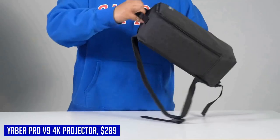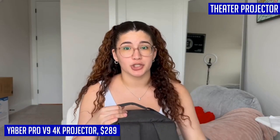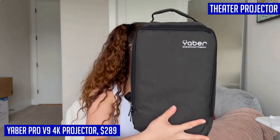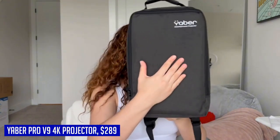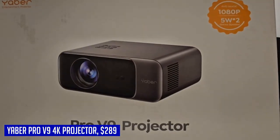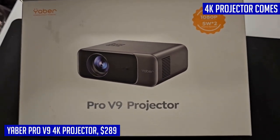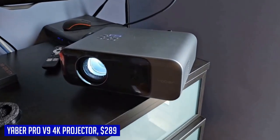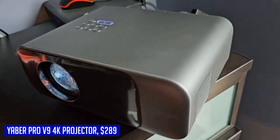With a wide color gamut including 121% sRGB and 99% NTSC, you'll experience the most precise color reproduction possible. What sets the Yeaber Pro V9 apart is its latest Wi-Fi 6 compatibility, providing faster speed, larger data transfer capacity, and lower latency for seamless wireless projection when paired with a Wi-Fi 6 router. Say goodbye to lag and hello to uninterrupted viewing pleasure with the Yeaber Pro V9 4K projector.